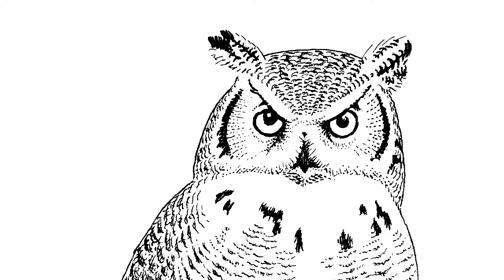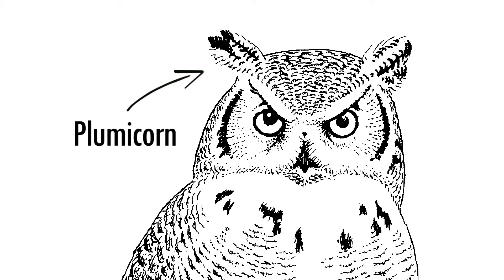Me too, Bubs. An owl's ear tufts, or plumicorns, are thought to help them with camouflage and/or letting other owls know if an area is safe or has predators.